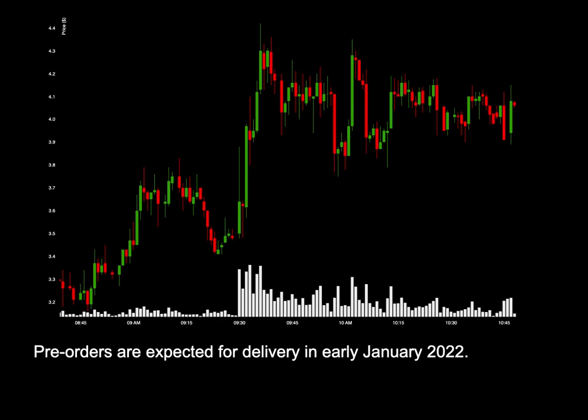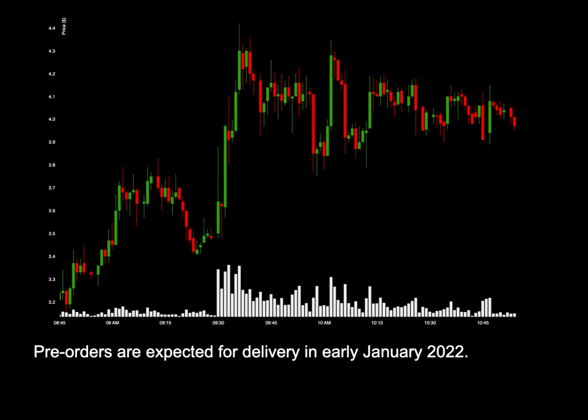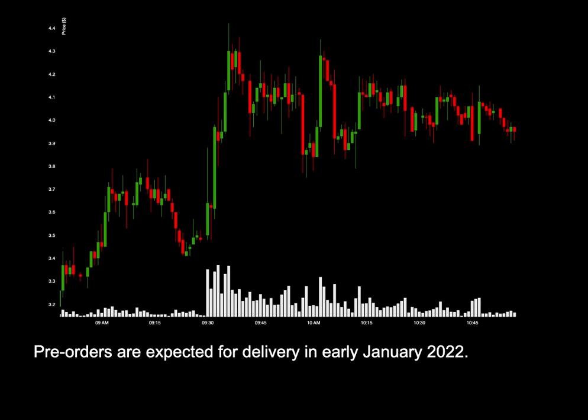The Nuvo Traveler is a portable UV-C air disinfector that is now available for immediate delivery. Pre-orders are expected for delivery in early January 2022.